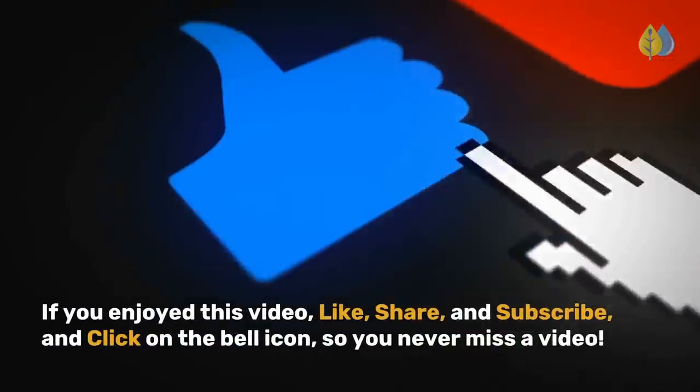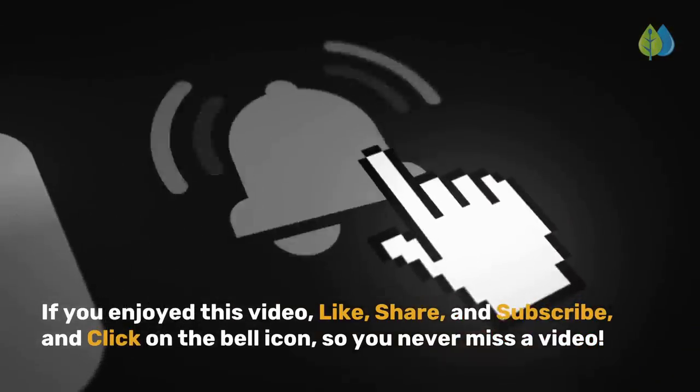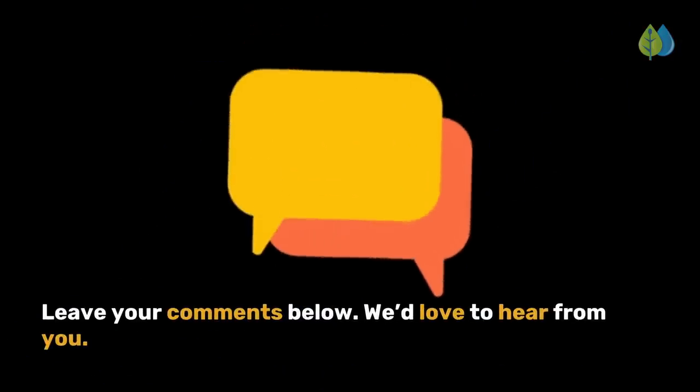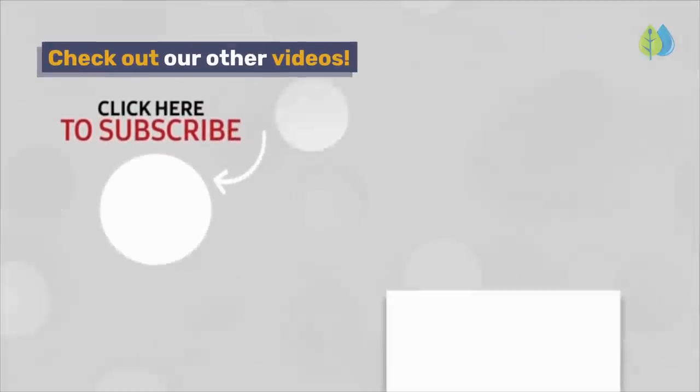If you enjoyed this video, like, share, and subscribe, and click on the bell icon so you never miss a video. Now, over to you — which are your favorite foods to improve blood flow? Leave your comments below. We'd love to hear from you. And be sure to check out our other videos.